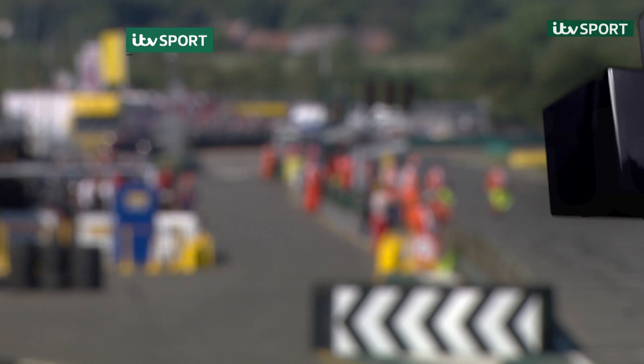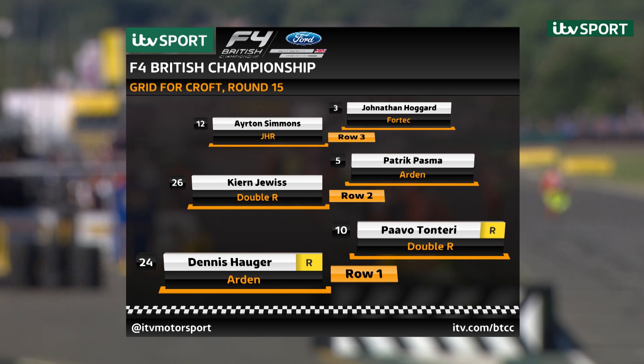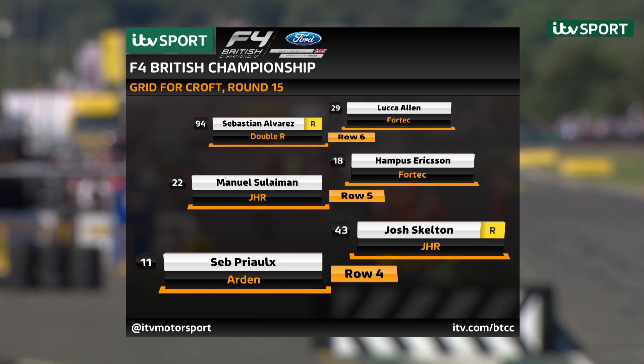Here's the grid for round 15 of the championship. Dennis Hauger on pole, Pavol Tonteri alongside. Then Kian Dewis and Patrick Pasma, Ayrton Simmons and Jonathan Hoggard on row three, Seb Prio row four with Josh Skelton, Manuel Suleiman and Hampus Ericsson on row five, Sebastian Alvarez and Luca Allen behind them, and the grid completed by Jack Dewan and Jamie Sharp.